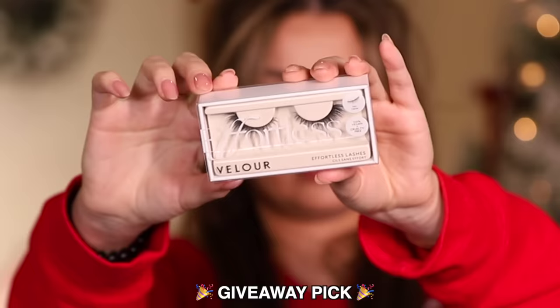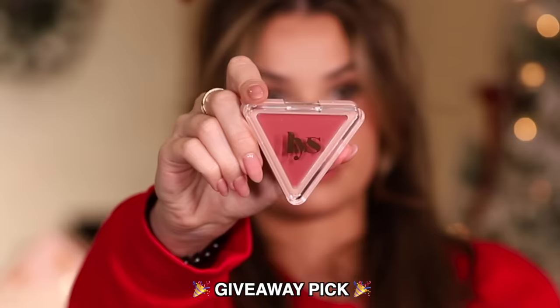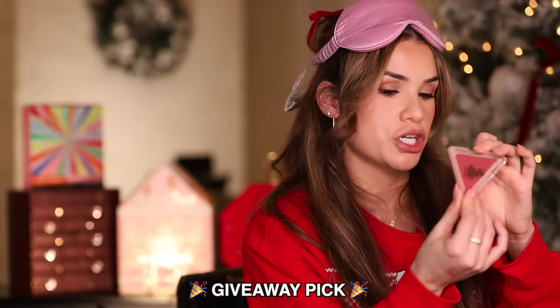I'm so dumb — I thought this was an actual advent calendar when I bought it online, but it's just a little makeup bag full of some of their most popular products. I'm just not gonna look and we're gonna surprise ourselves. First — it's the Velour Lashes in the style Mini Me, and you know these are expensive. Second item — it's a cream blush in the shade Self-Love.